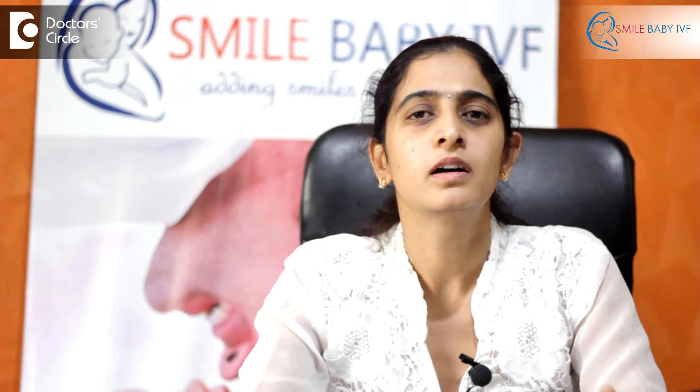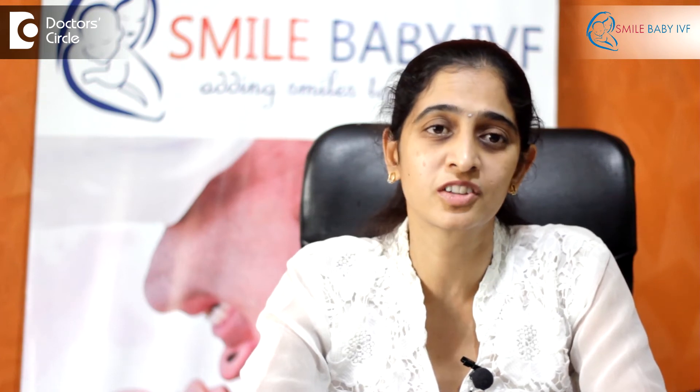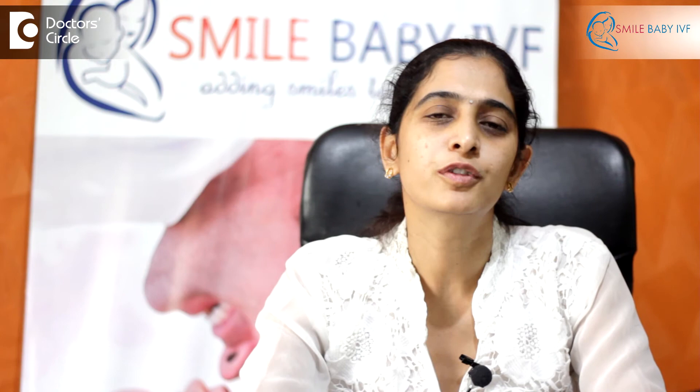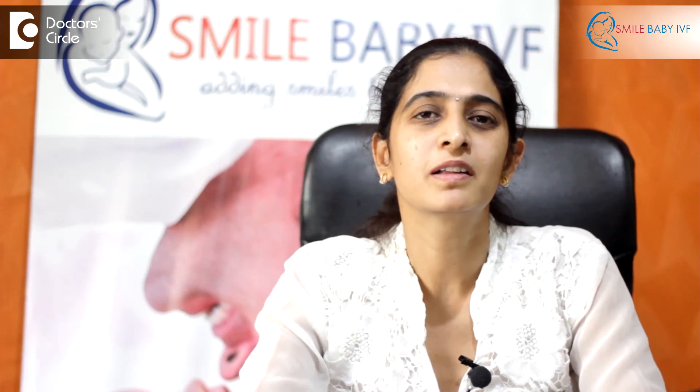Apart from the surgical option, we also have IVF. In some cases, the tubes cannot be opened at all regardless of what surgery is performed. In such conditions, IVF is the best method and, in the long run, is also cost effective. IVF — in vitro fertilization, or test tube baby — is where the eggs and sperm are made to fertilize externally. Once it forms an embryo on day 3 to day 5, we put it back into the uterus, thereby bypassing the role of the fallopian tubes.